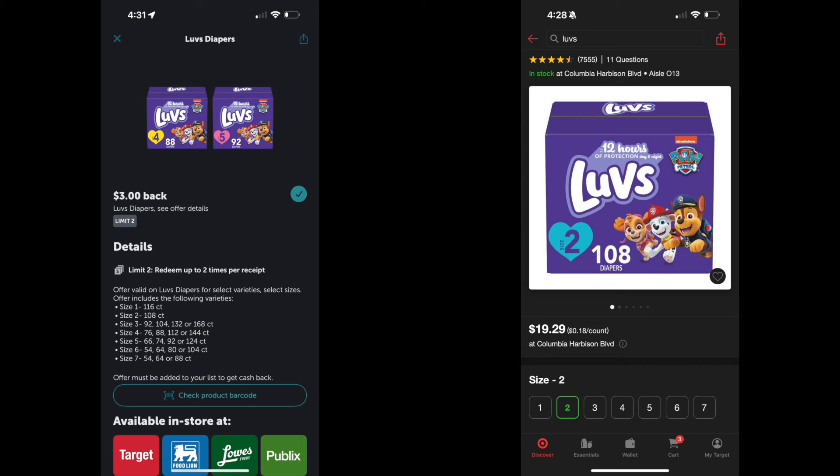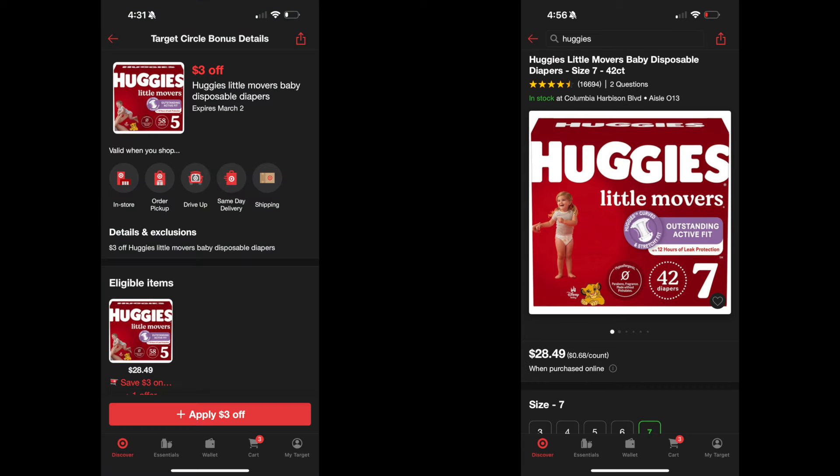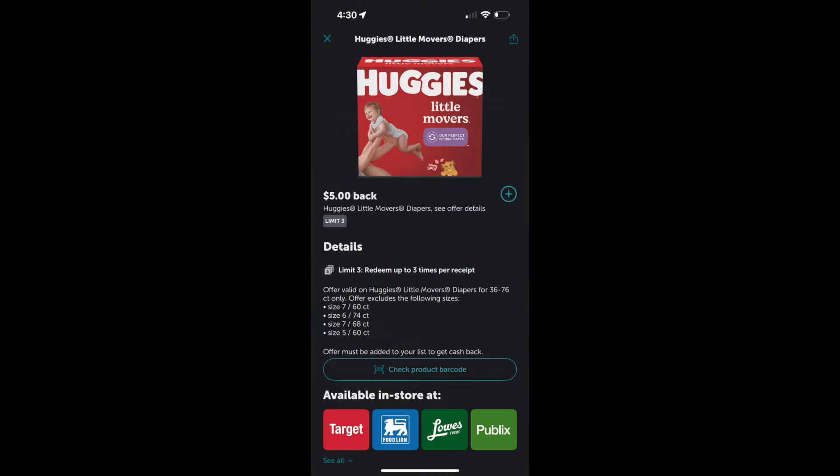Next on the list are the Huggies Little Movers. They are $28.49. There is a $3 coupon on the Target app, so that coupon brings it down to $25.49 at the register. Then there's a high-value Ibotta rebate of $5, which takes the Little Movers down to $20.49 after both the coupon and the Ibotta rebate.